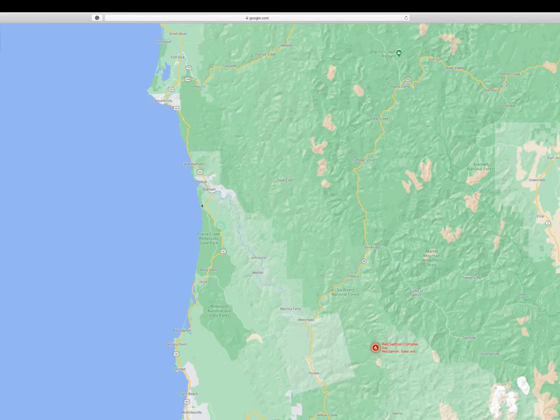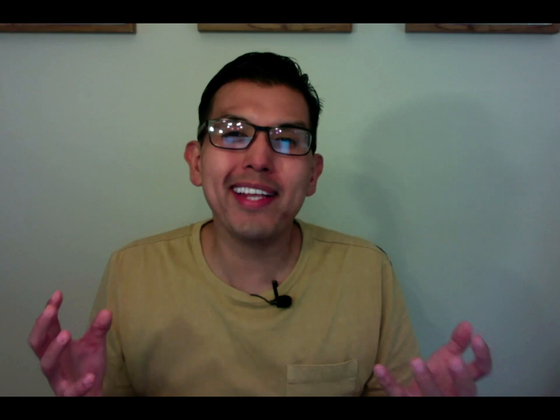The Redwood National and State Park System is actually a combination of three different parks. These three parks were created to save the Redwoods during the gold rush and logging era, when almost all the Redwoods across California were cut down. The park system was established as a way to protect and preserve them.